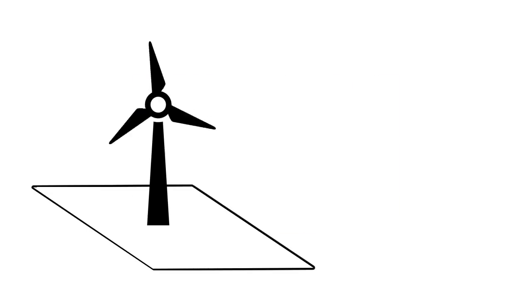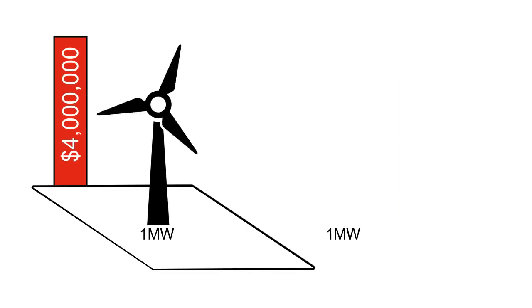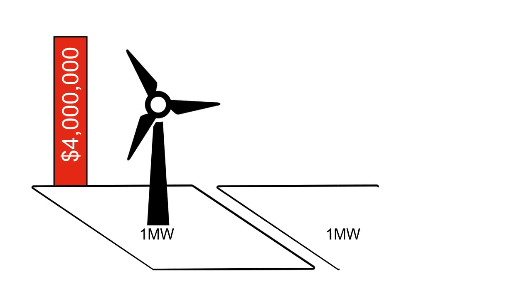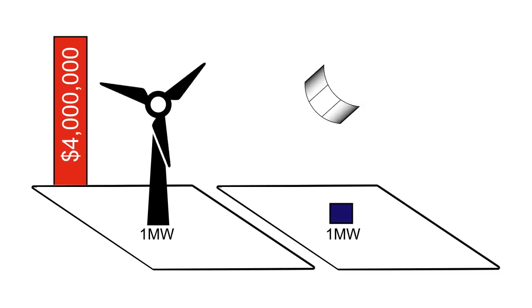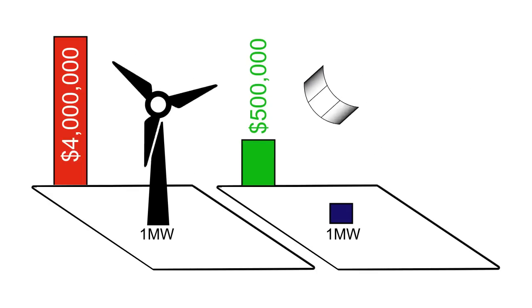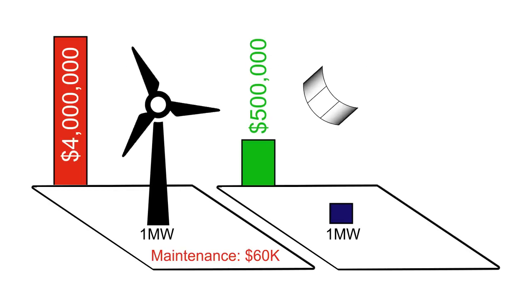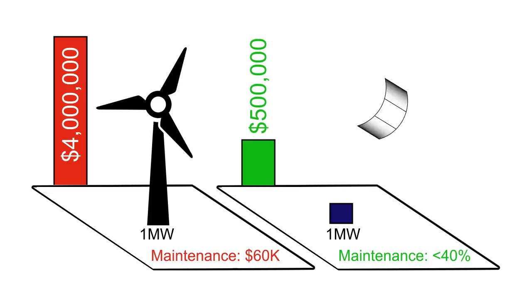It's a low-cost way to generate a lot of power, and it's the first of its kind to use this type of tracking system. A single industrial wind turbine costs up to $4 million and produces about 1 megawatt of power per acre of land. Our kites produce that same megawatt of power on that same acre of land for about $500,000, or 25% of the cost. Maintenance for one wind turbine costs $60,000 per year. Our kites can be maintained for 40% of that cost.